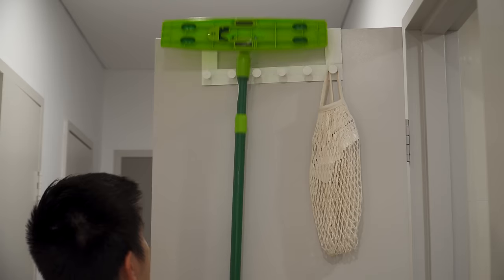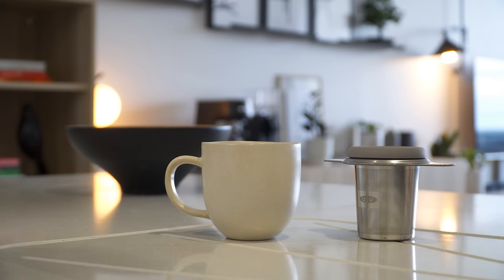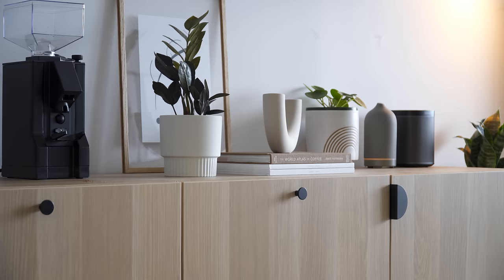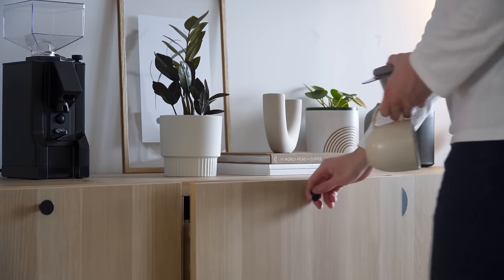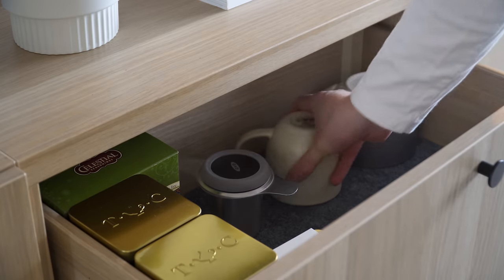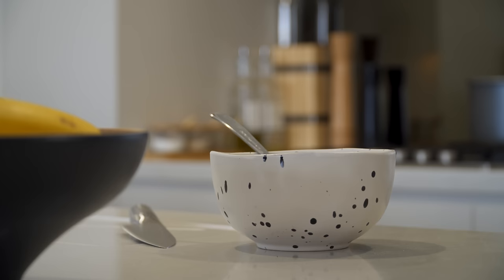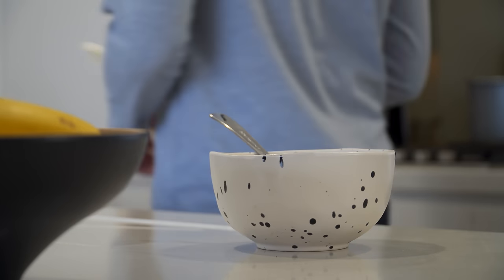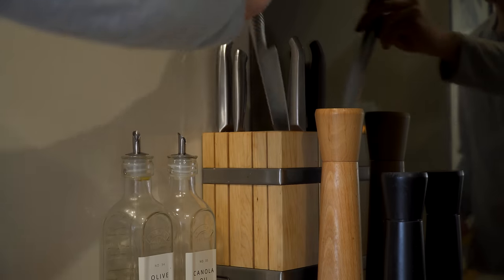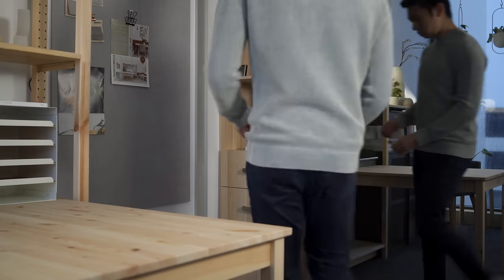And that is a quick look into some of the items I use to organize my home. Everything shown in this video will be linked in the description below. If you have any questions, please let me know in the comment section and I'll try my best to answer them. Thanks for watching and I'll see you in the next one.